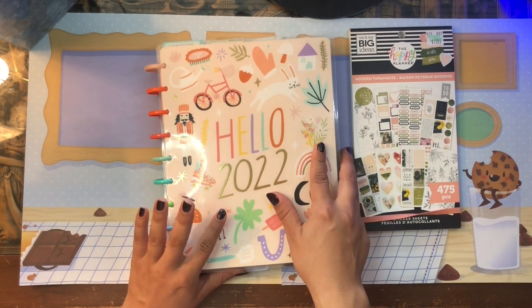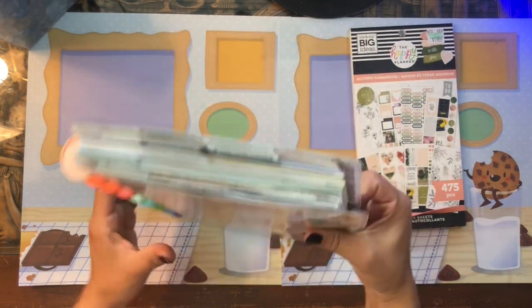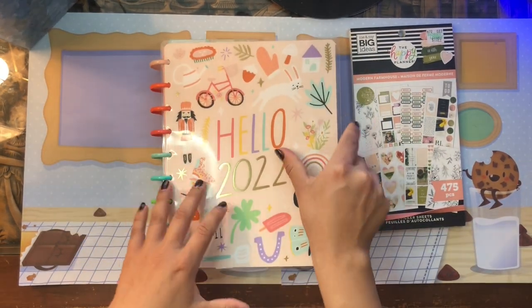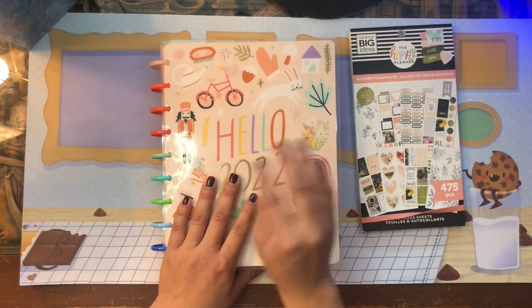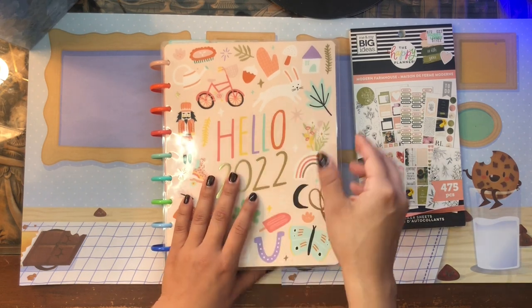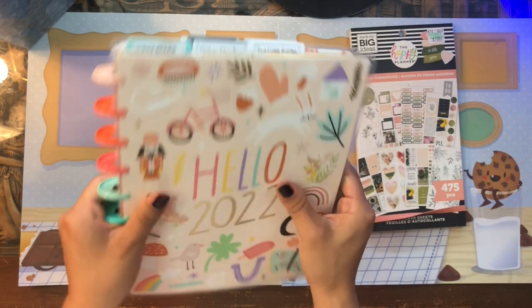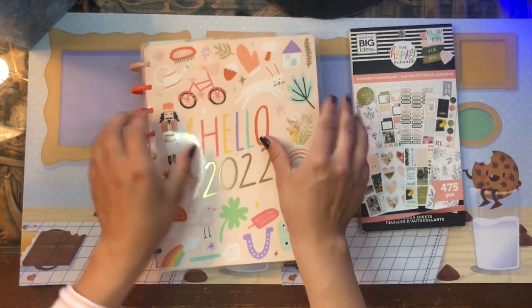I recently switched up my planner system. I had five happy planners combined into like a mega happy planner of about eight planners. I split that planner into several planners and put five of them into this much thinner — though she's still kind of chunky — frankenplanner.